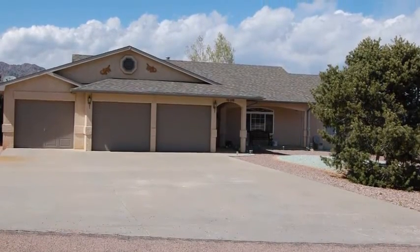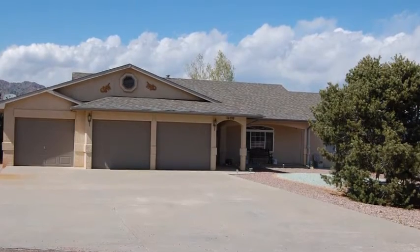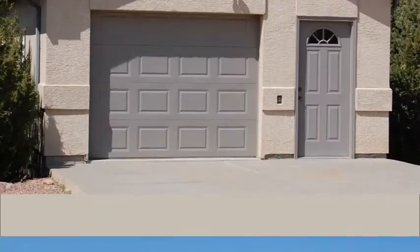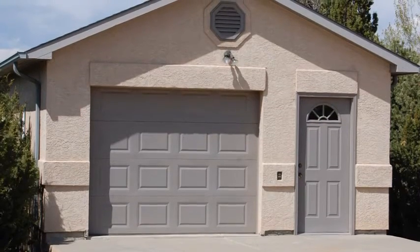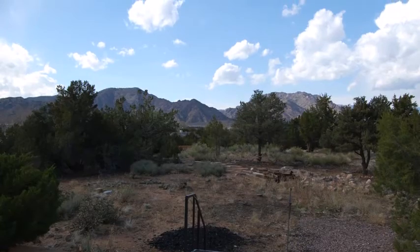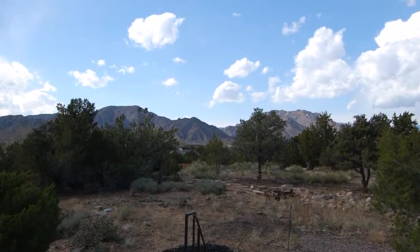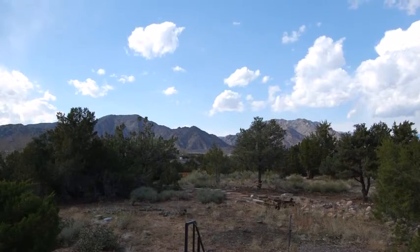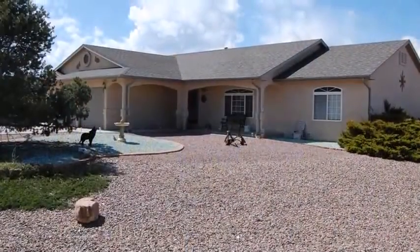Outside the home there is a large attached oversized three-car garage and an additional one-and-a-half car garage and shop. This lot is large at eight-tenths of an acre and has plenty of off-street parking for your RV or boat. The lot has stunning views of the mountains and is xeriscaped for easy, low maintenance.